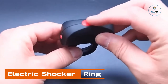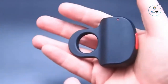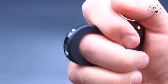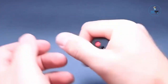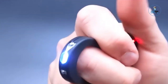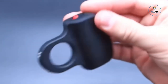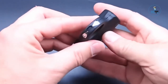Electric Shocker Ring: The electric shocker ring is a discreet and self-defense-focused accessory designed to enhance personal safety. Crafted with a sleek and unassuming design, it resembles a stylish ring but conceals an electric shock feature. With a simple twist, it activates a mild electric shock for self-defense purposes. Rechargeable and compact, it provides a portable solution for individuals seeking an extra layer of security in various situations, offering a discreet and effective tool for personal safety and peace of mind.